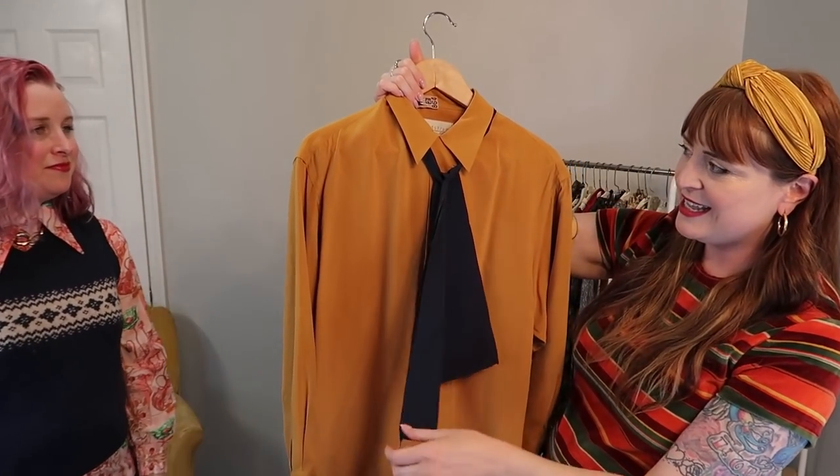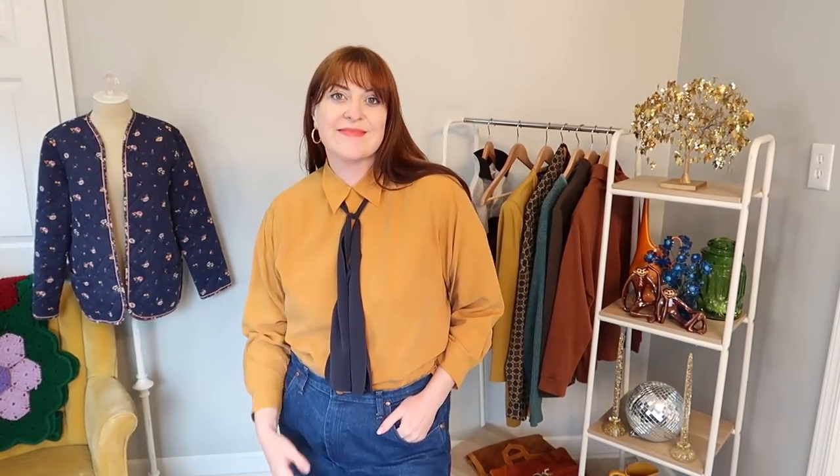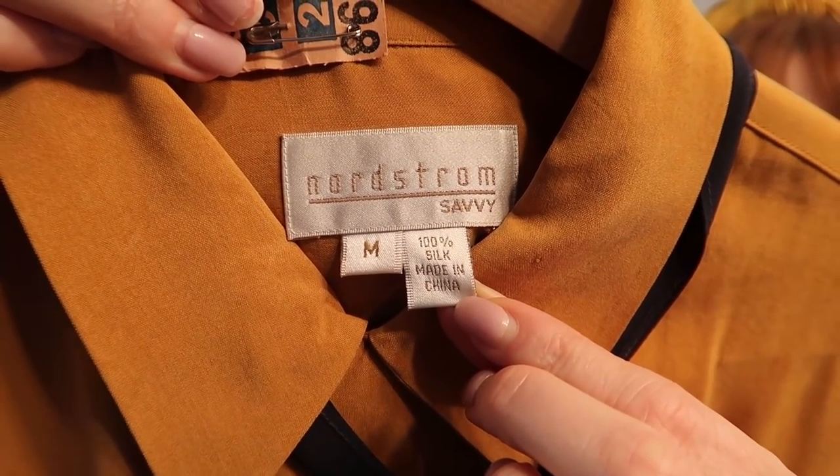I actually didn't walk away with too many pieces — I really only shop for myself primarily. The only blouse I got is a mustard silk blouse with this navy tie that I think is so cute. I love that contrasting color. It buttons up all the way, it's a Nordstrom brand, and still has the dry cleaning tags on it. All this stuff was so well cared for.